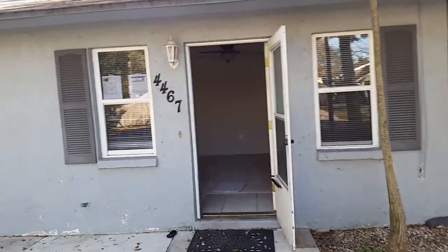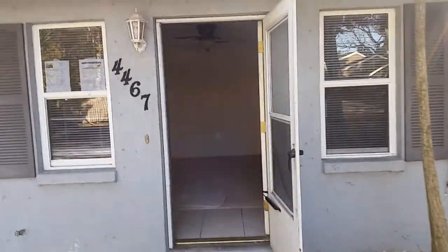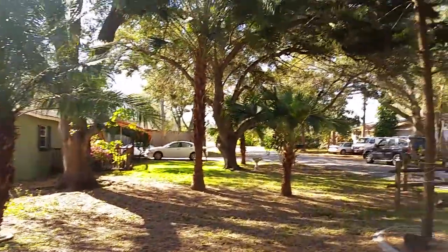This is a video walkthrough of 4467 Pike Avenue. This is a three-bedroom house on a pretty nice street.